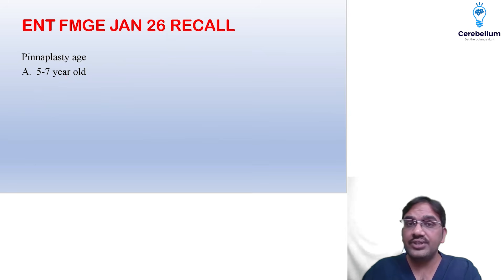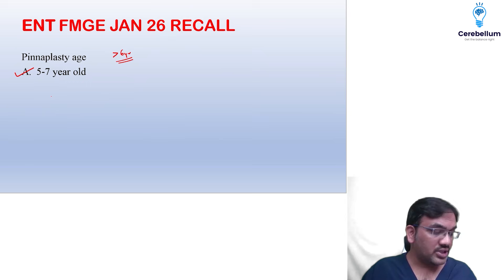Pinnaplasty age was asked. It should be done after six years. Among the given options, the nearest option was five to seven years old, so you can choose that.